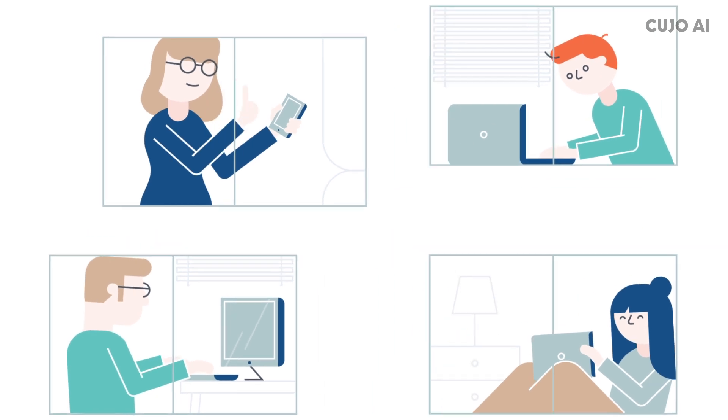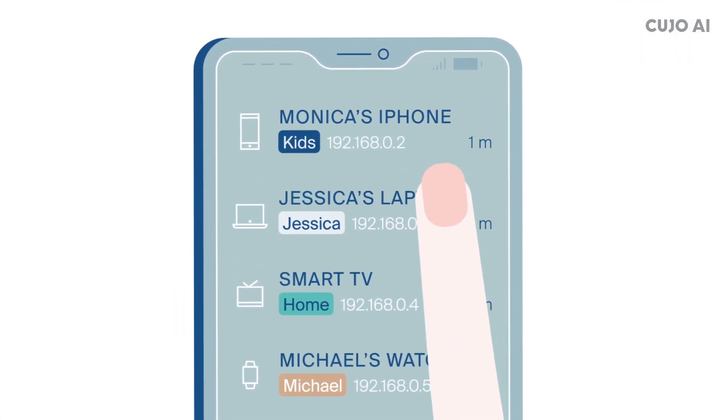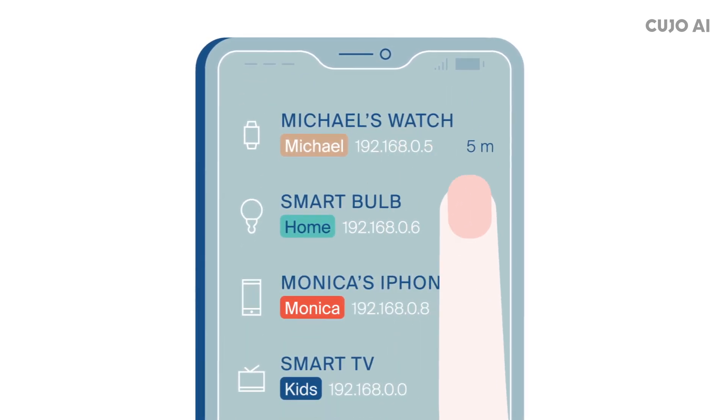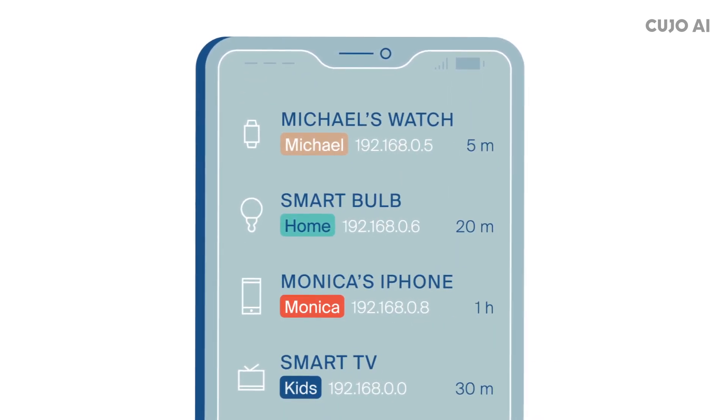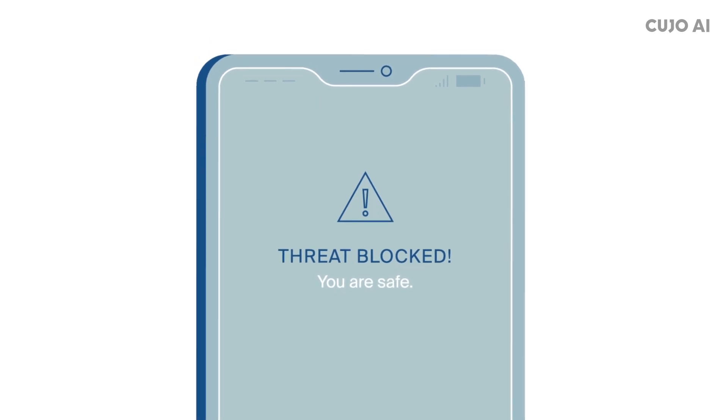Cujo also simplifies the user experience. On your own ISP app, your users will see a list of all devices on their network, automatically presented with user-friendly names. When a threat is blocked, a message will inform the user that she is safe.